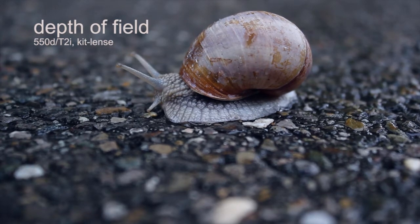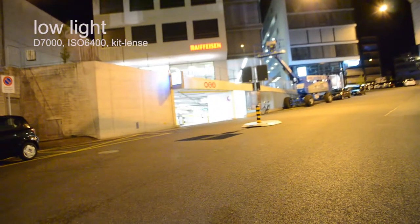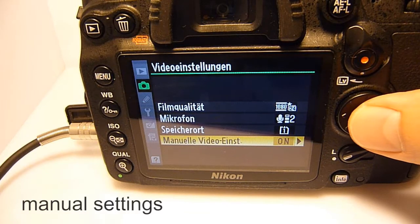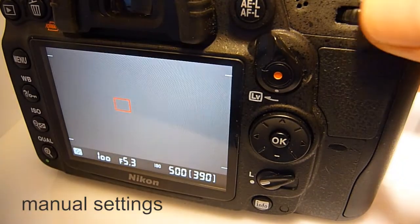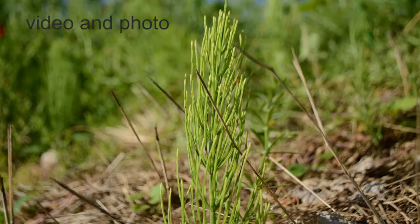The number one reason for most users is depth of field, caused by the large sensor in a DSLR. This sensor also leads to very good low light pictures. Furthermore, the lenses are interchangeable and you can control most settings manually, like ISO, shutter, and aperture. Last but not least, a DSLR shoots very good photos too.